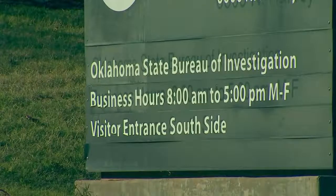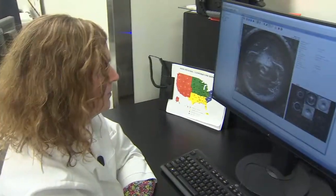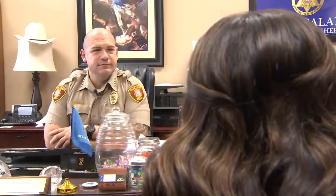Tulsa County Sheriff Vic Regalato says his deputies will be using TPD's new machine. We can come here, have a quicker turnaround, and in turn be able to do investigative follow-up in a much quicker process. He says that process can be tedious, especially if OSBI has a backlog. TPD doesn't have a backlog, so it should be a lot faster.